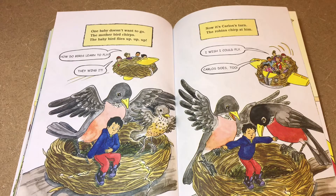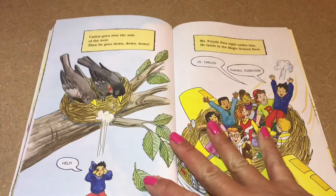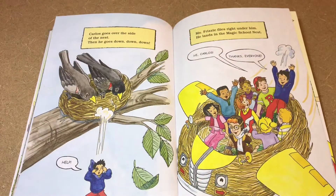How do birds learn to fly? They wing it! Now it's Carlos's turn. The robins chirp at him. Carlos goes over the side of the nest, then he goes down, down, down — help! Miss Frizzle flies right under him and he lands in the Magic School Nest. Hi Carlos! Thanks, everyone!